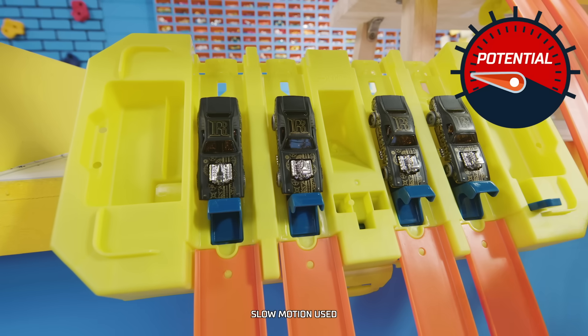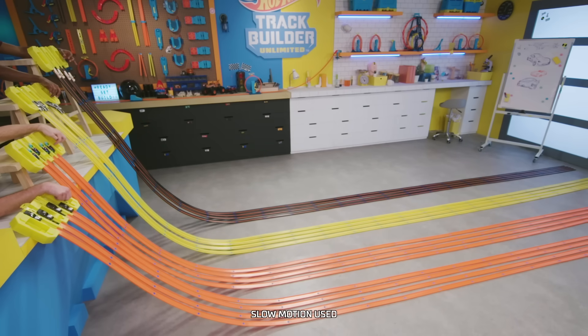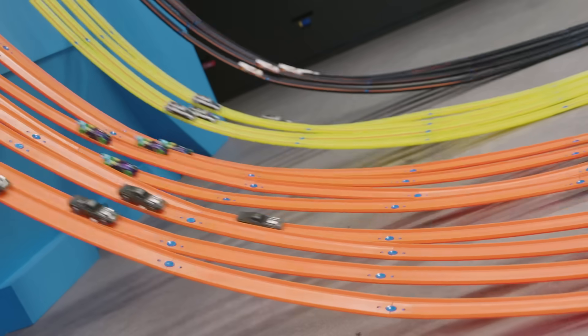The Grupo X24 has the greatest potential energy of all the cars because it's on the tallest and steepest track. Roger Dodger has the lowest potential energy because it's on the shortest and shallowest track. And when we release the gates, that's when it becomes kinetic energy. Kinetic energy is energy in motion. Here we go!